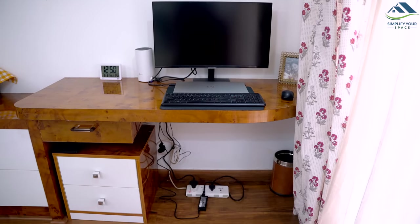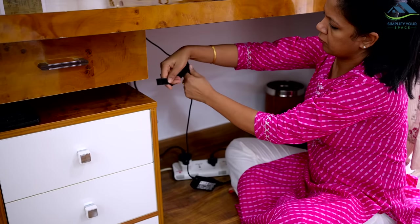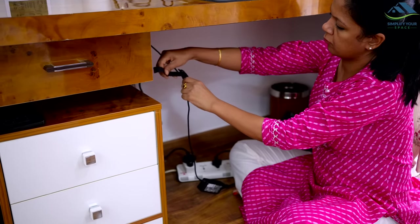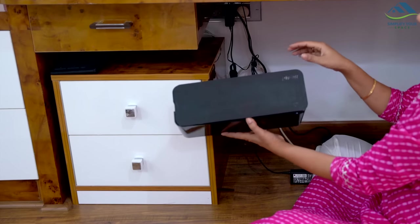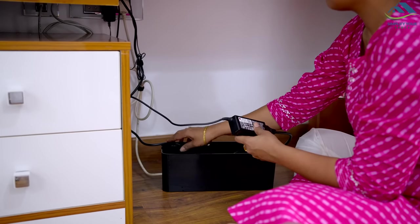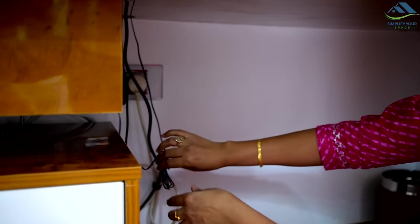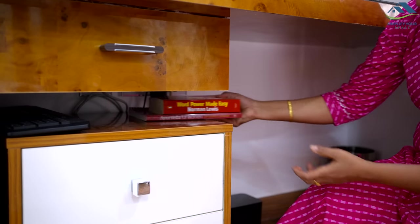Computer and laptop wires and Wi-Fi routers are another difficult area to tackle. They create a lot of mess and make the space look shabby. To tackle these wires, one can use a wire box like this to cover the mess. Or you can simply tie the wires neatly and tuck them behind the computer or hide them with some showpiece, calendar, or books.